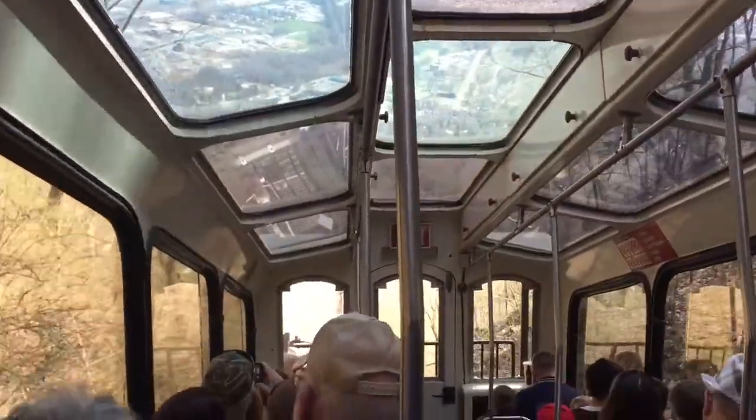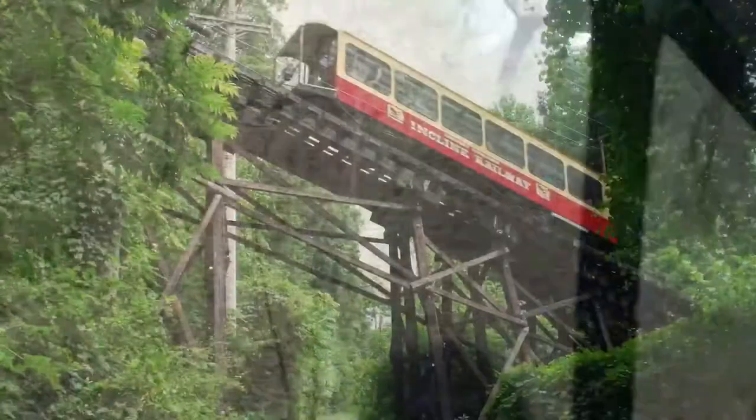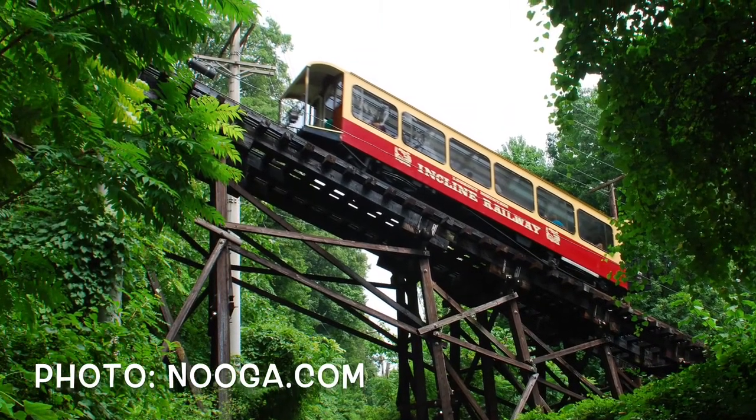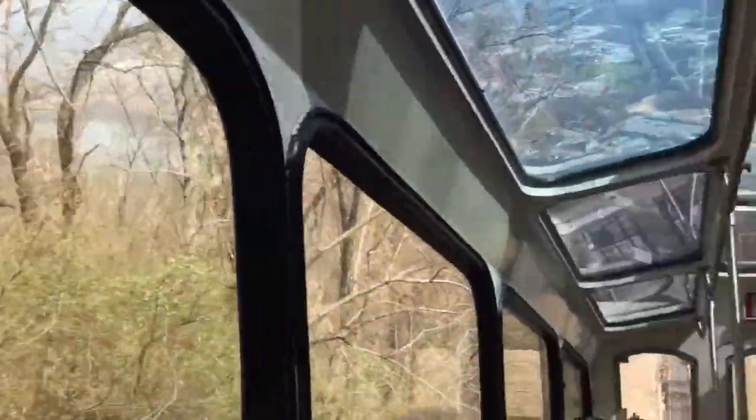On the face of Lookout Mountain to the Chattanooga Valley below, the grade of the track at the steepest point is 72.7%, giving the Lookout Mountain Incline Railway the unique distinction of being the steepest passenger railway in the world.